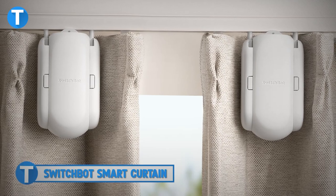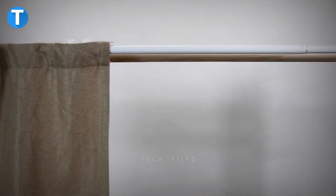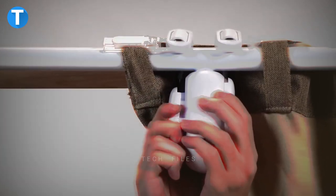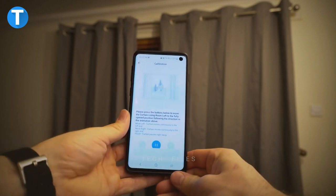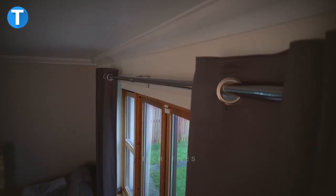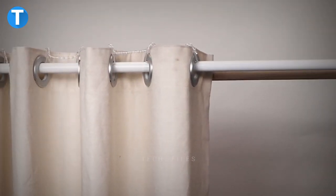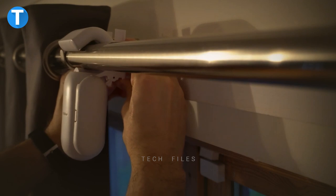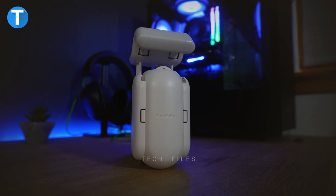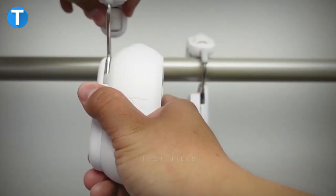Number 12, SwitchBot Smart Curtain. The SwitchBot Smart Curtain brings more convenience to how you operate your regular curtains. Within 30 seconds, you can set up the curtain, and you can now automatically open or close your curtains either via the intuitive app or by using schedules. Designed with versatility in mind, the device works perfectly for any type and shape of curtain, so you don't have to worry about the one currently in your home. The SwitchBot Curtain comes with a rechargeable battery which can last up to eight months, and also an optional solar panel giving extra power.